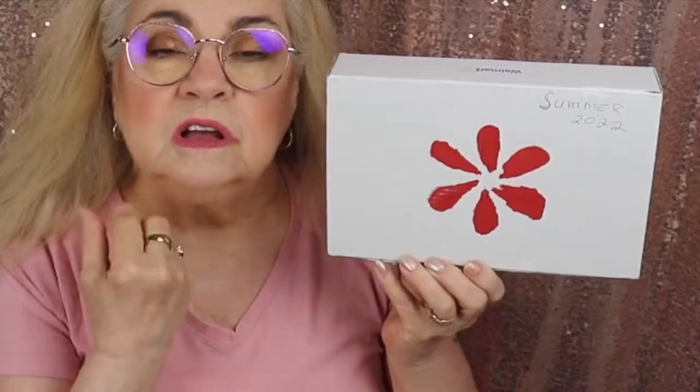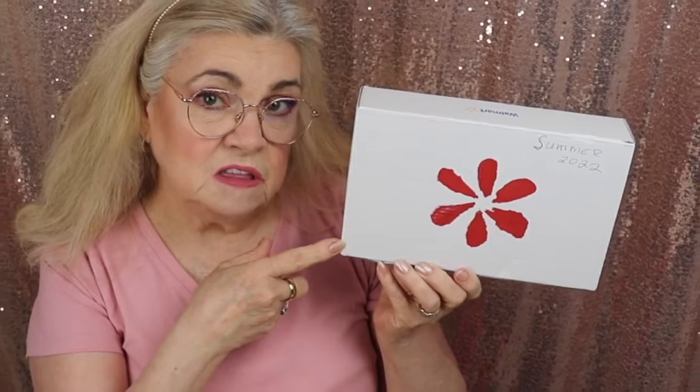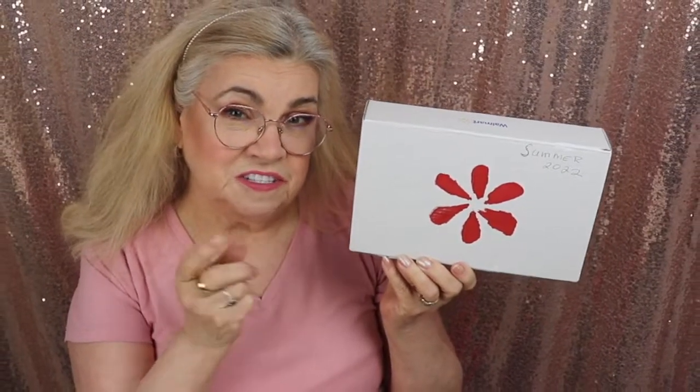Hi everyone! This is Janice. Welcome! Today I'm going to do an unboxing of my Walmart summer box of the year 2022. If you want to see what I received in this summer box, just keep watching.